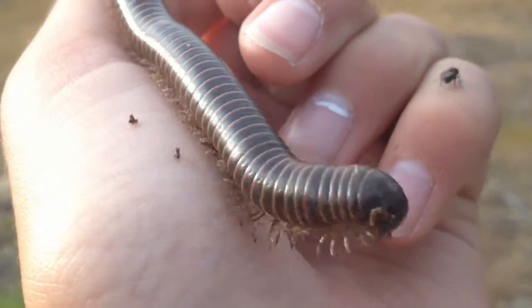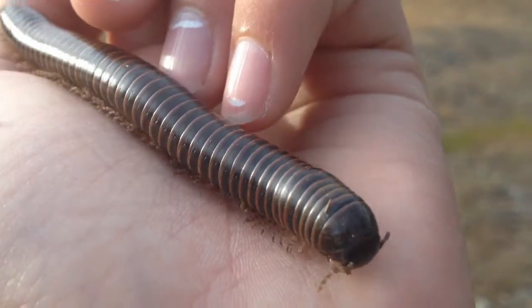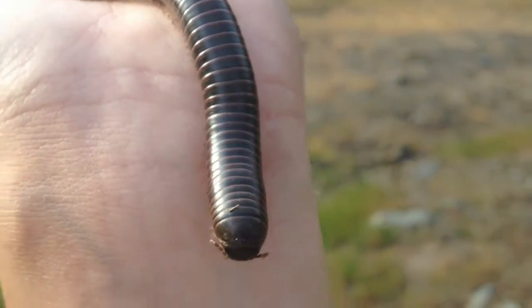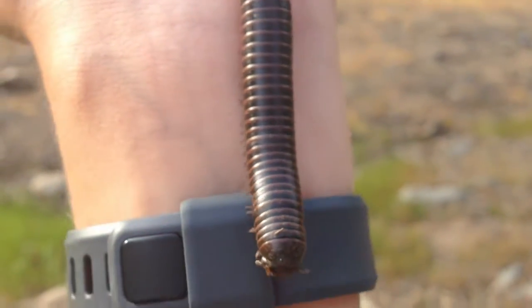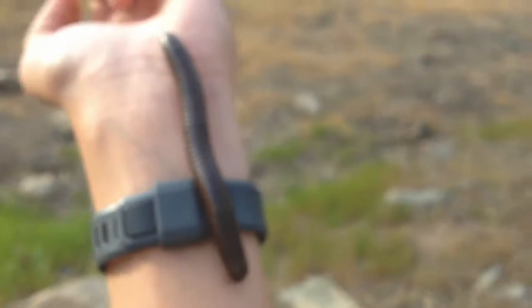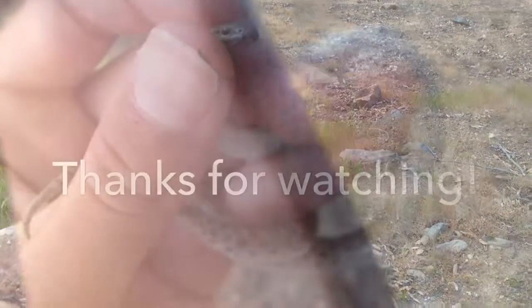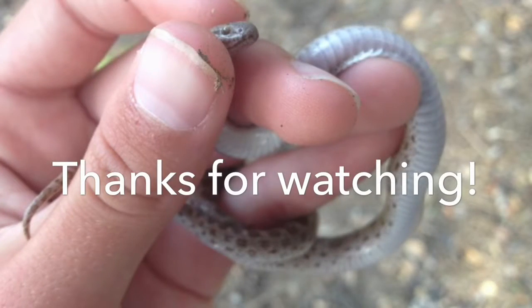Here we have a millipede — he was actually my pet for two weeks, but we're letting him go now. He's gonna fall off my arm, and there he goes. I'm not sure exactly the species, but as you can see compared to my arm, pretty big myriapod. I still have the centipede though. Bye buddy!